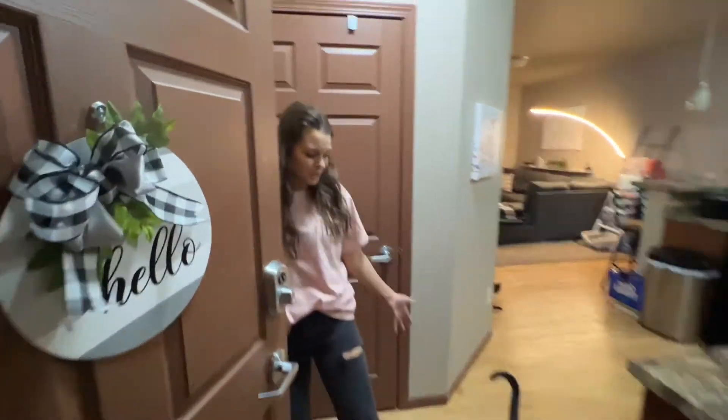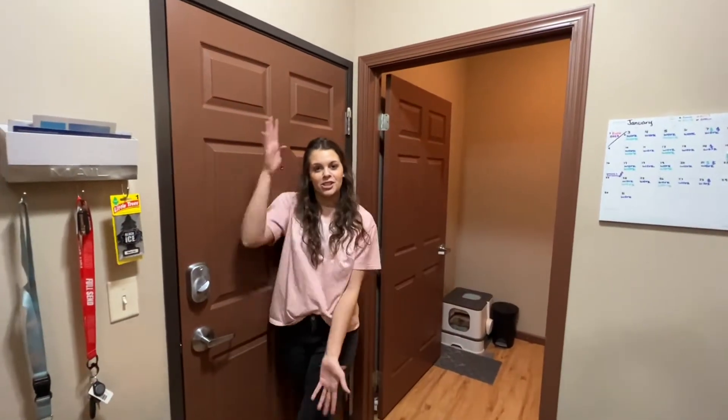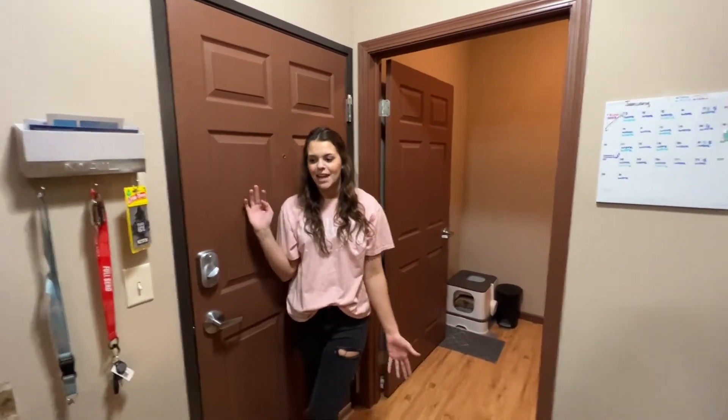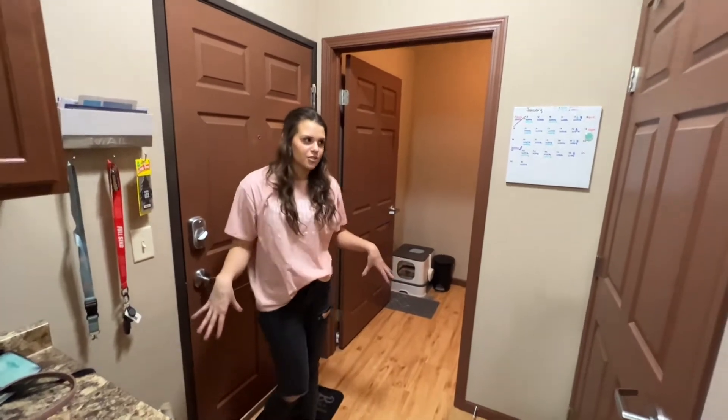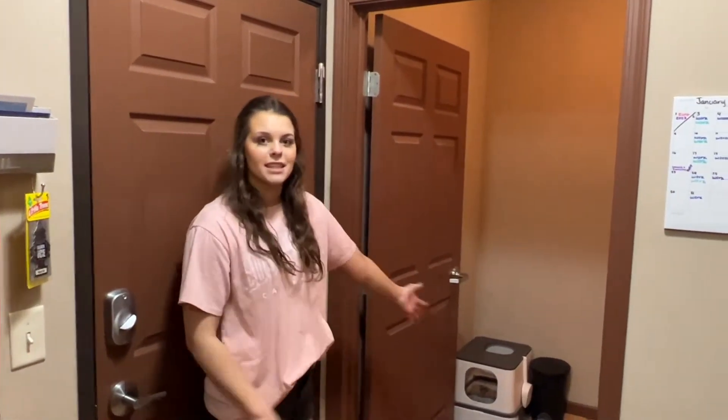Come on in, welcome to the apartment tour! This is the front door which you've just entered, and this is the small little entryway. I'll take you into the first room first, which is right to the left of the entryway.